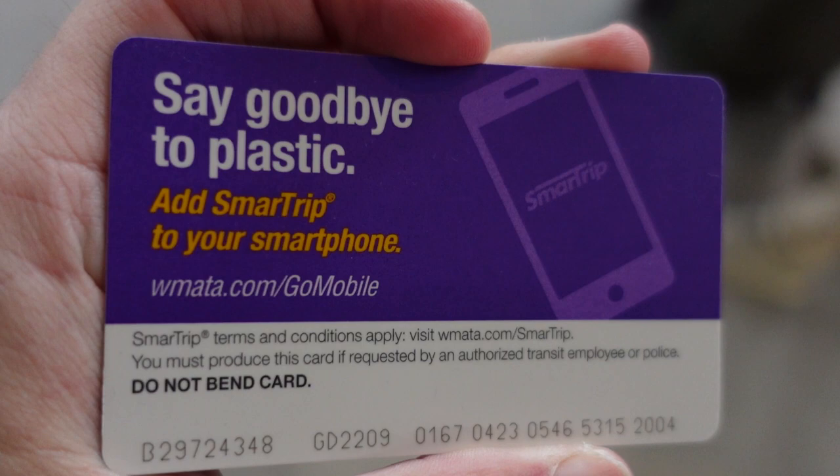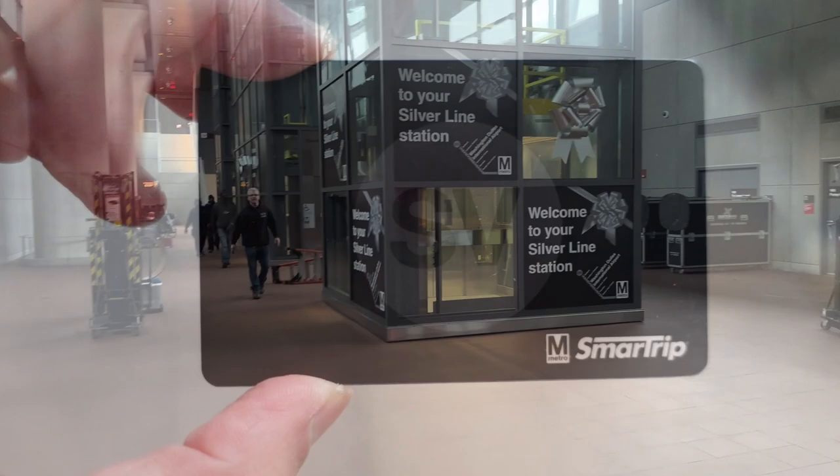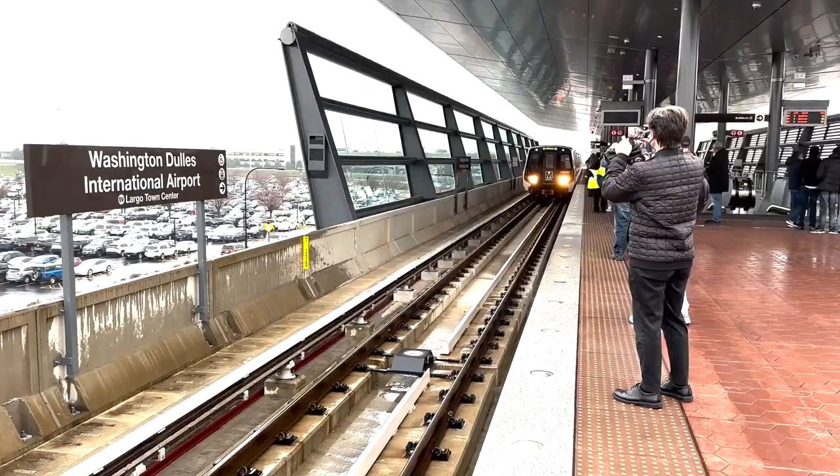Washington Dulles Airport to Reagan National Airport — once a distant dream, now connected by Metro. Today we are timing how long it takes to get between IAD and DCA. We will start by taking the new Silver Line extension from IAD, switching to the Blue Line at Rosslyn, and ending at our final destination, DCA.